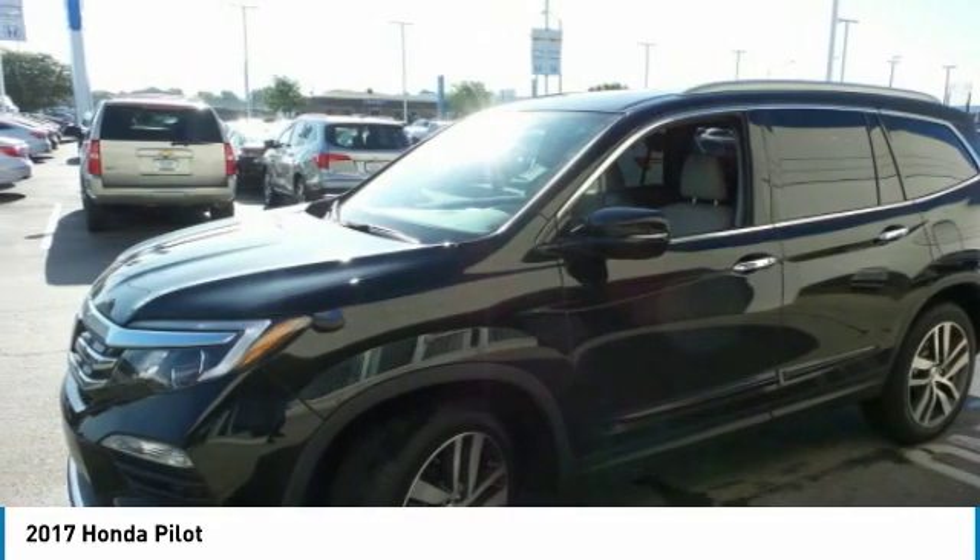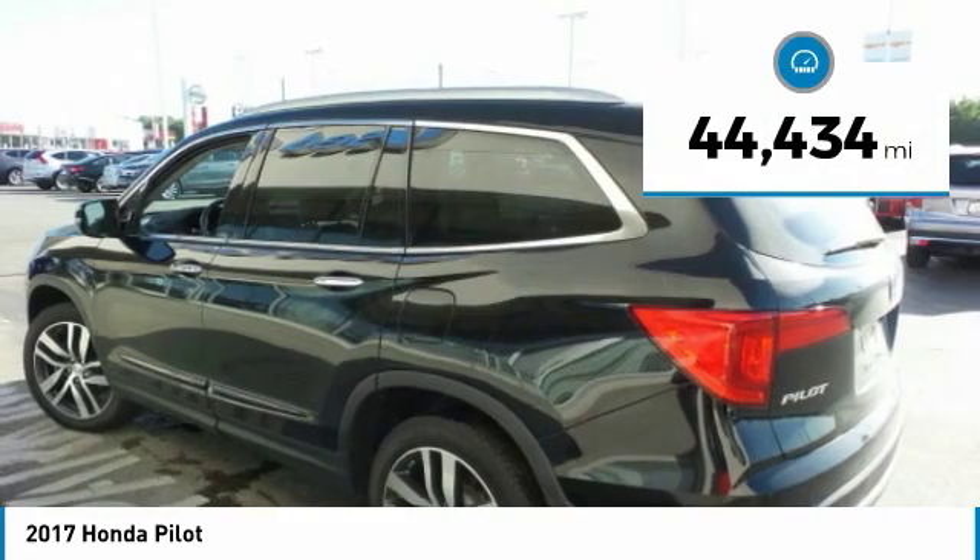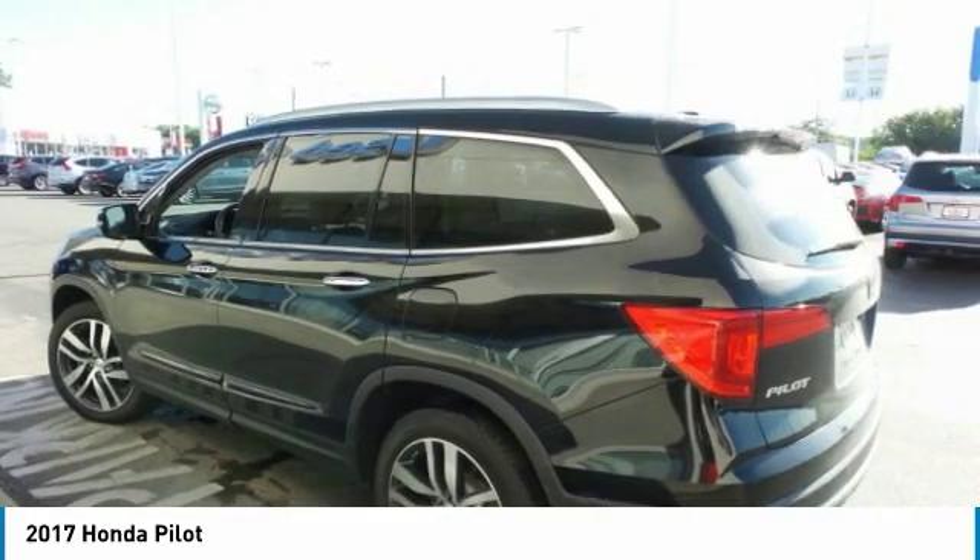You'll be ready for almost anything in the Honda Pilot. This vehicle has less than 45,000 miles. Here are some of this vehicle's great options.